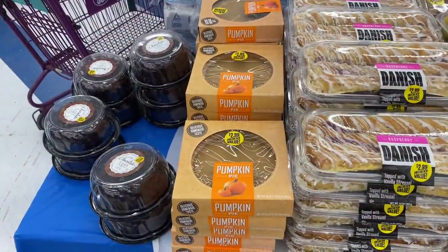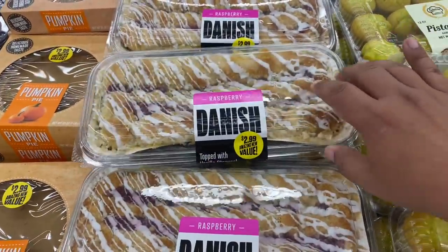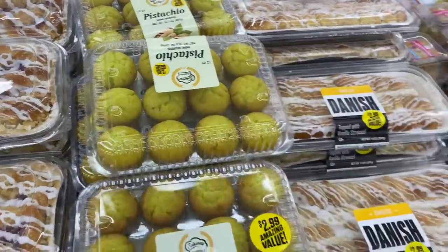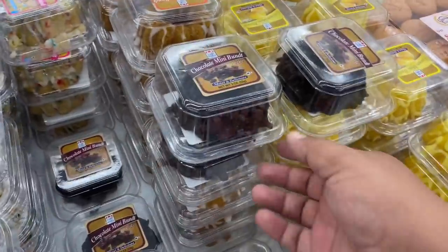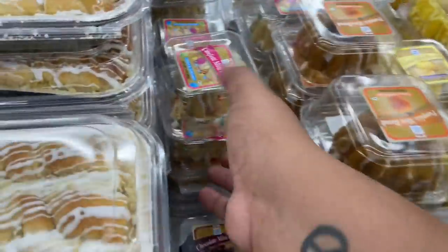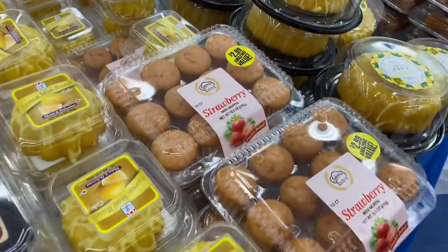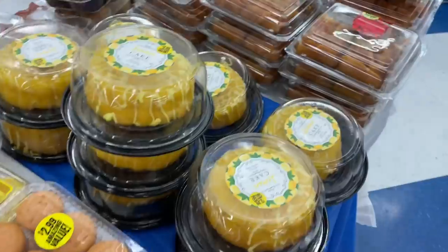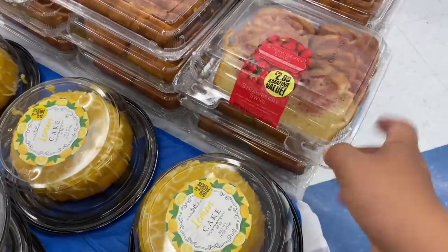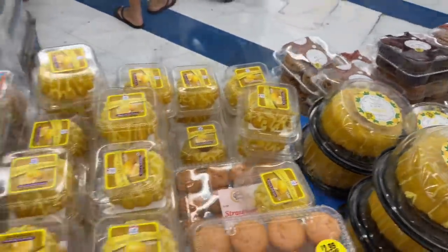If you guys have a sweet tooth they have you covered with tons of pastries. I'm not a big fan of these things because they're usually too dry, but the little pistachio ones are actually good — I've had those before. They also have chocolate mini bundt cake — that looks like it has potential — a confetti one, a strawberry one, and they have lemon cake and strawberry swirl. They even have chocolate muffins as well.